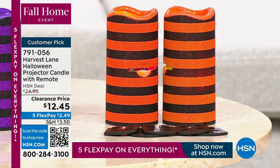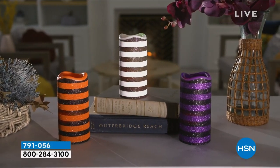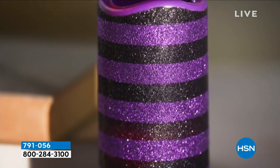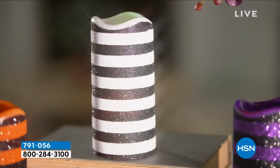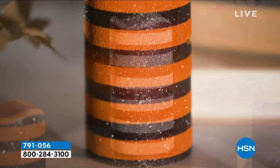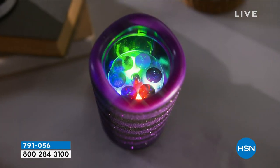You're getting both of them. They're six inches high, almost three inches in diameter. They come with remote controls and four interchangeable slides that you can slide in. They even have a timer built in, which is fantastic.